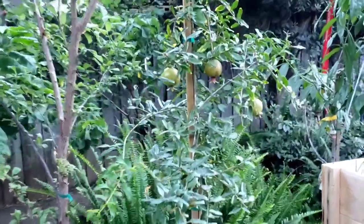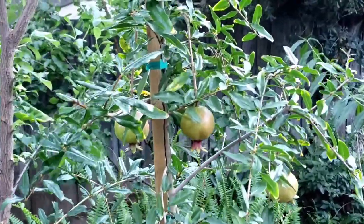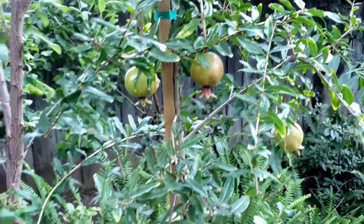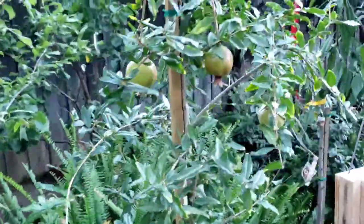Here is a pomegranate tree that I showed in a prior video when I did the cuttings, and it has some really nice fruit growing on it.